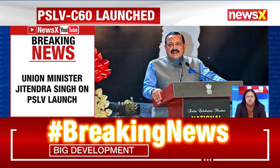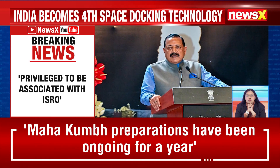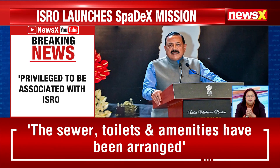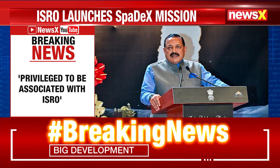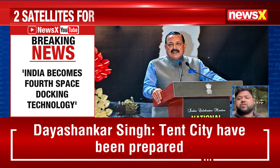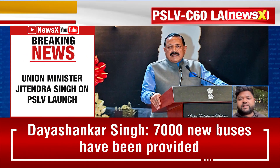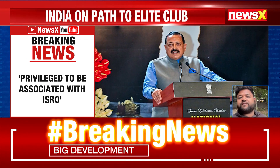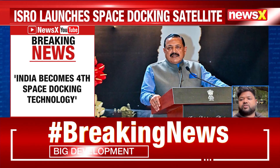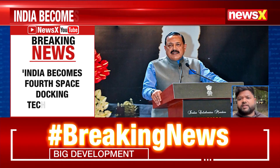Brian elaborates on Jitendra Singh's remarks: the Union Minister shared his excitement on Platform X, stating it is a privilege to be associated with the Department of Space as Team ISRO mesmerises the world, and that India has become the fourth nation to join the select league pursuing space docking through its own indigenously developed Bharatiya Docking System. It is a proud moment for all Indians.